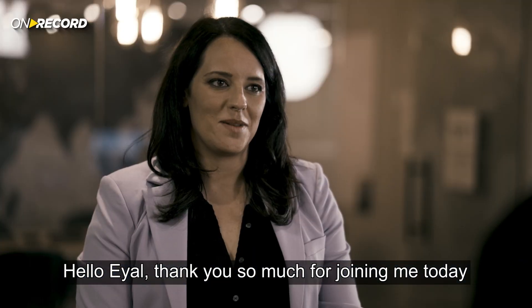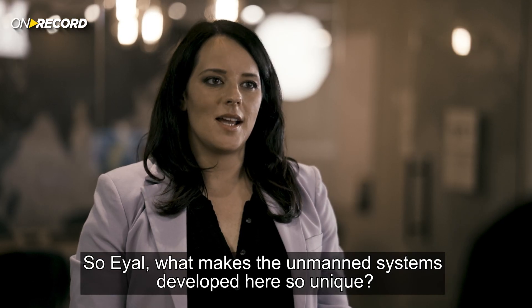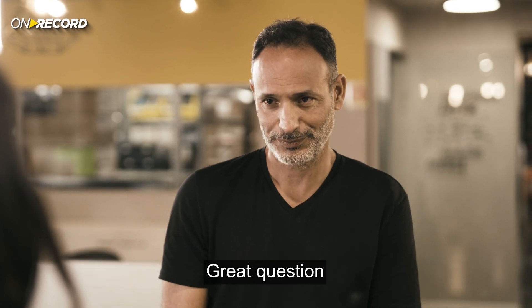Hello Eyal, thank you so much for joining me today. Welcome Lorraine, it's a pleasure having you in Flying Production. So Eyal, what makes the unmanned systems developed here so unique?